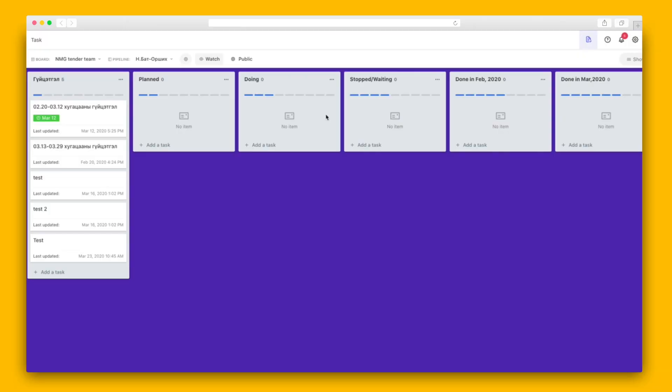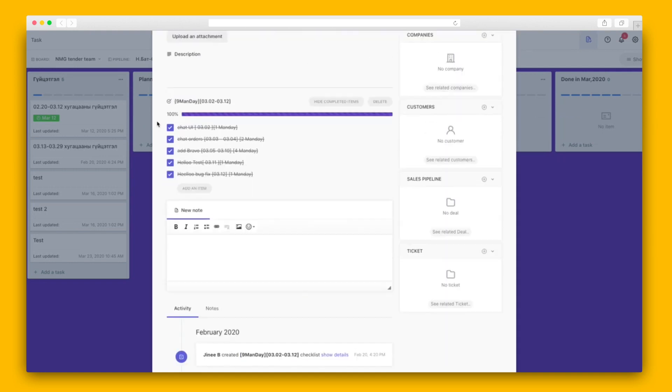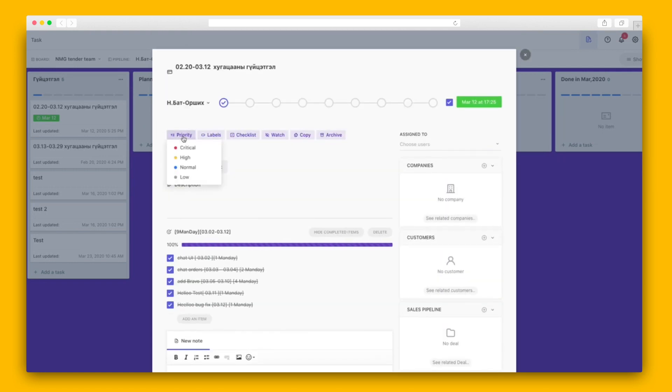Now, with so much functionality, you're probably wondering how you can keep track of everything you have to do. That's why Erksis has created a home for all of your tasks. You can keep your tasks organized by brands or sales pipeline, and you can assign each task a priority rating, label, and checklist.